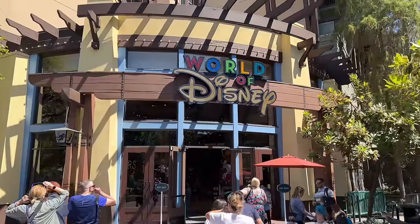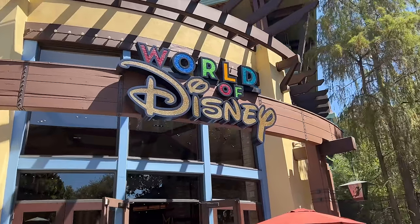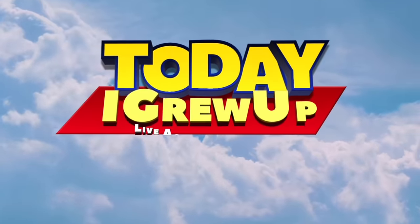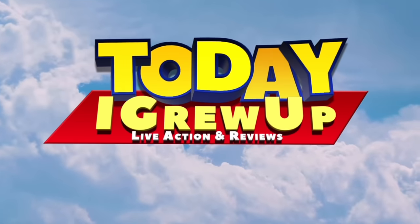Hey howdy hey partners, I just went to the World of Disney Store in Downtown Disneyland, Anaheim, California to check out the Toy Story merch. Let's get into it. You're watching Today I Grew Up.